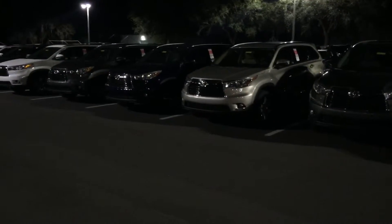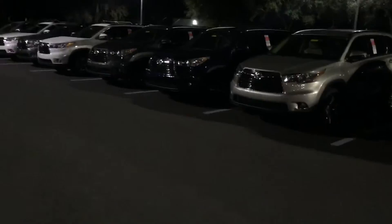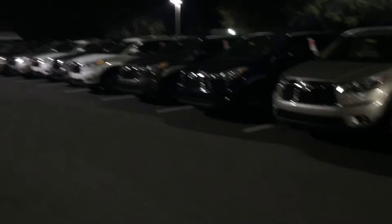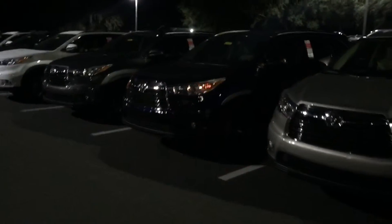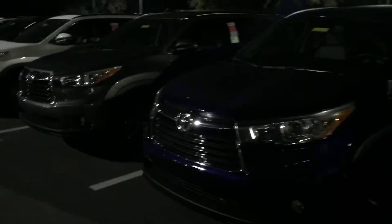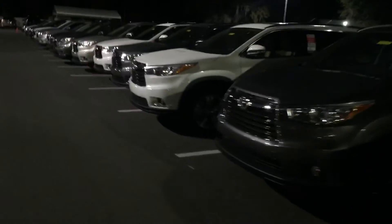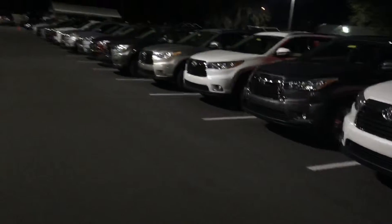Hey, good afternoon Greg, this is Sayf here at Arlington Toyota. I just wanted to send you a quick video before I take off for the night. I just received your inquiry about this Highlander — as you can see, that exact one is in stock. Here's a quick shot of our Highlander inventory.